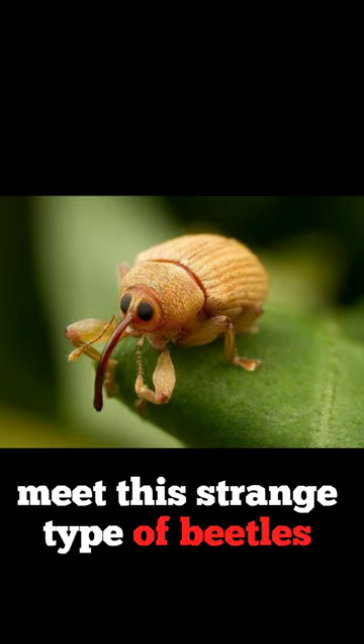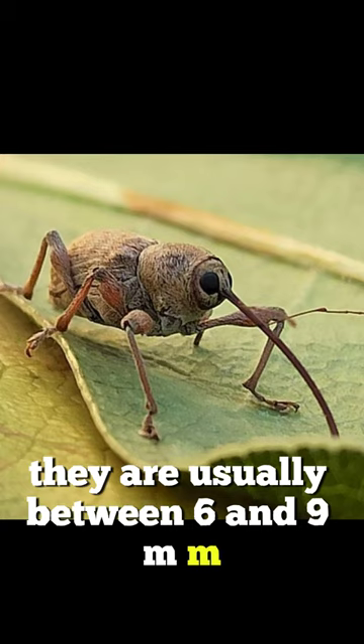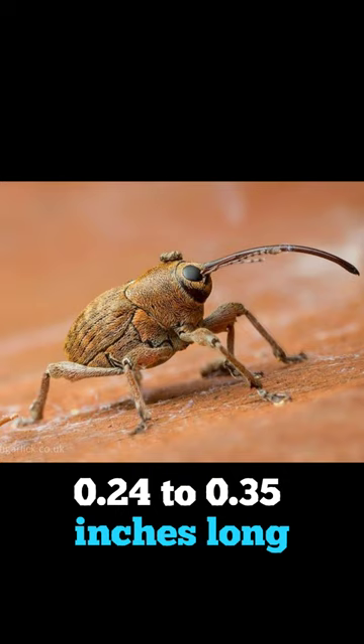Meet this strange type of beetle. Weevils are beetles that belong to the genus Curculio. They are usually between 6 and 9 mm, 0.24 to 0.35 inches, long.